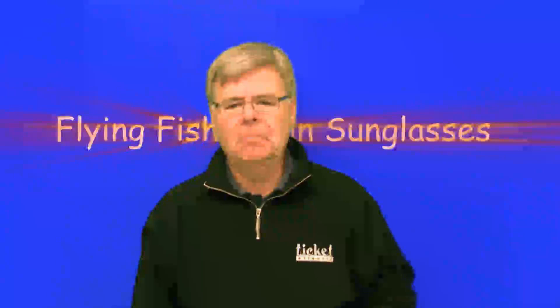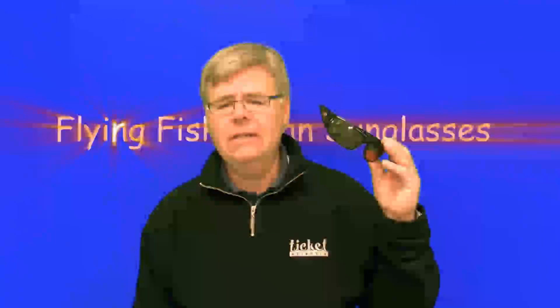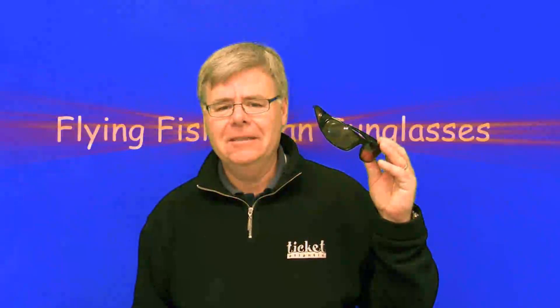Hi, I'm Len for ID Marketing. Flying Fisherman Polarized Sunglasses are the pros' choice for quality, durability and affordability. They eliminate glare for optimum color contrast, providing deeper visual acuity and reduced eyestrain.